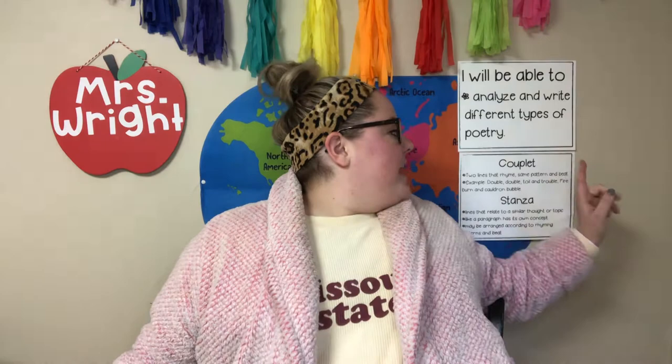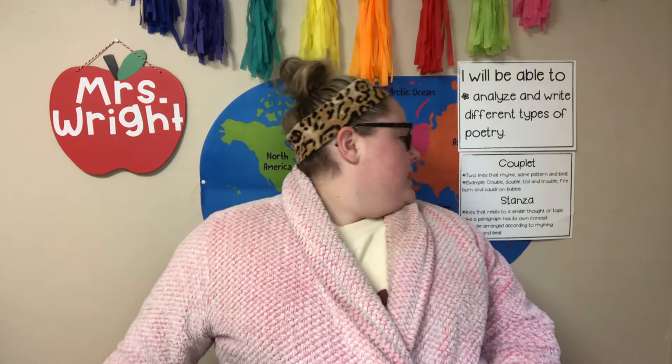Our goals for these sessions this week are: I will be able to analyze and write different types of poetry. We have two vocabulary words we're focusing on. A couplet is two lines that rhyme — they have the same pattern and the same beat. An example is 'double, double, toil and trouble, fire burn and cauldron bubble.' We also have stanzas: lines that relate to a similar thought or topic, pretty much like a paragraph. They might be arranged by their rhyming, pattern, or beat. Poetry does sound a lot like music and you can feel the rhythm and the beat as you read.